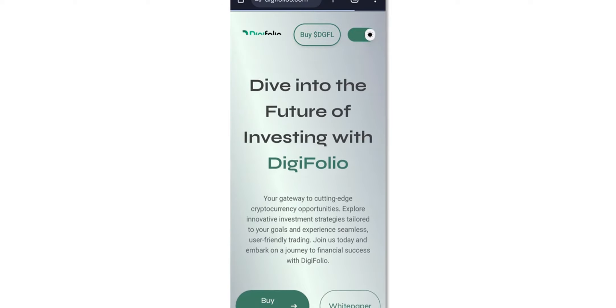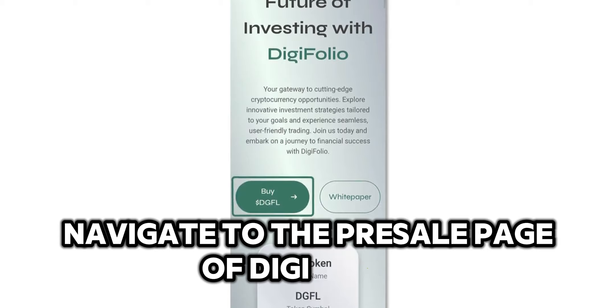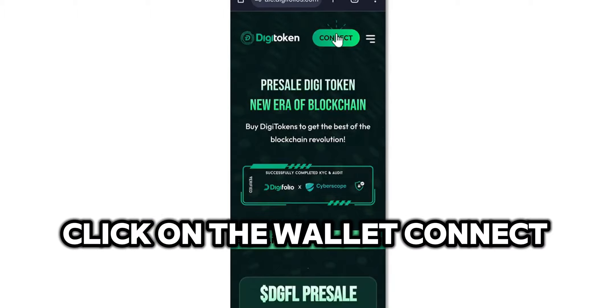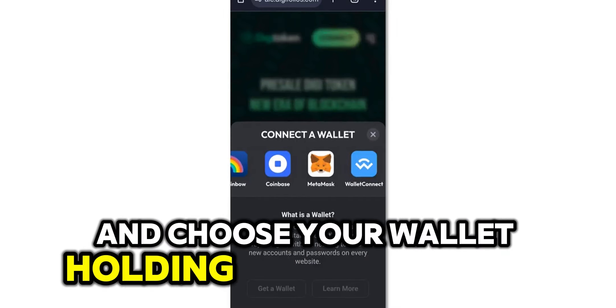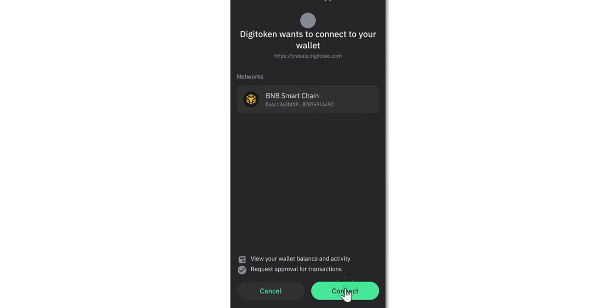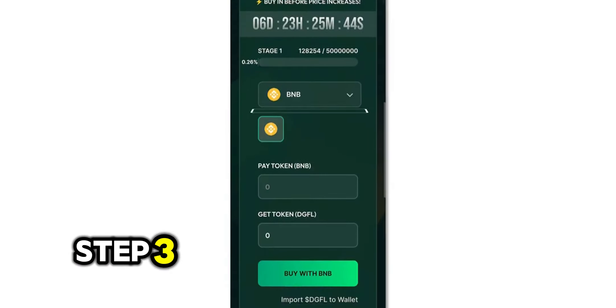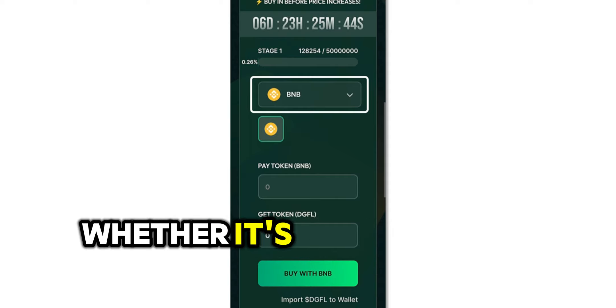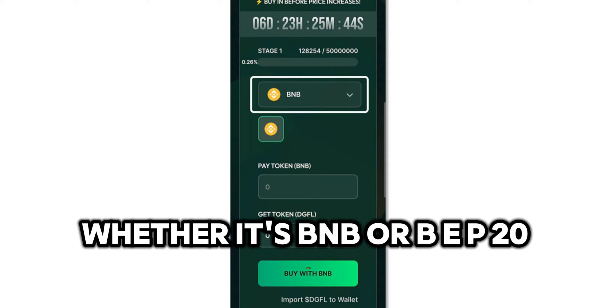Step 1: Open the pre-sale page. Navigate to the pre-sale page of Digitoken. Step 2: Connect wallet. Click on the Wallet Connect button and choose your wallet holding BNB or BEP20 USDT. Step 3: Select payment mode. Choose your preferred payment mode, whether it's BNB or BEP20 USDT.